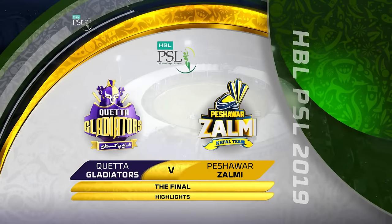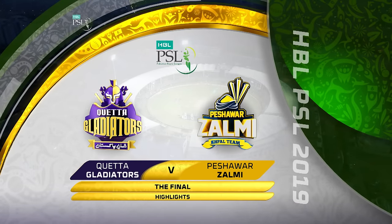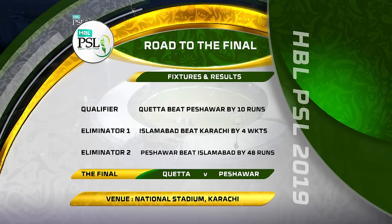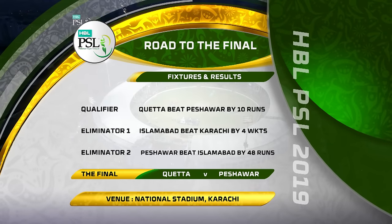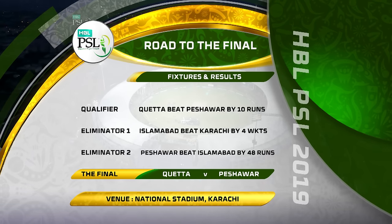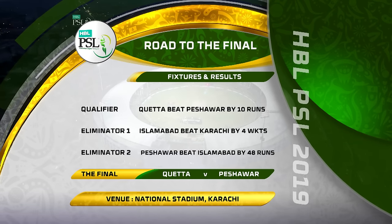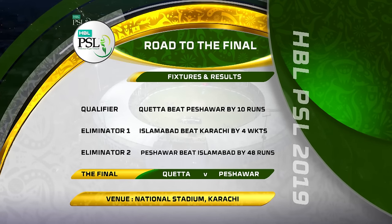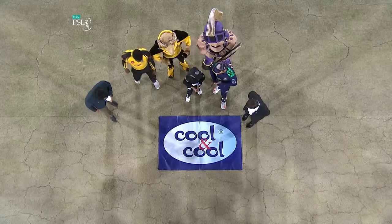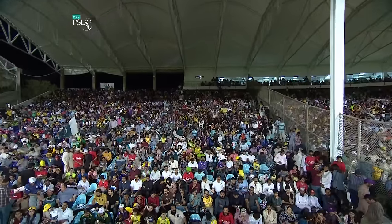Hello and welcome to the highlights of the final of HBL PSL 2019, played between Quetta Gladiators and Peshawar Zalmi. Quetta Gladiators reached the final beating Peshawar Zalmi in the qualifier featuring the top two teams in the points table. Peshawar got another chance against Islamabad United, who beat Karachi Kings in Eliminator 1 and progressed to the final with a 48-run win. Quetta Gladiators won the toss and elected to field. Let's now join the action from the National Stadium in Karachi.